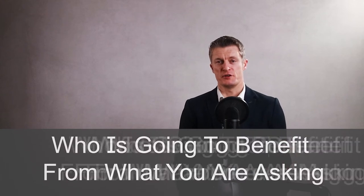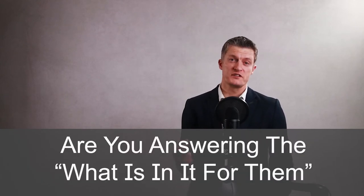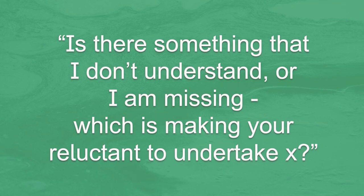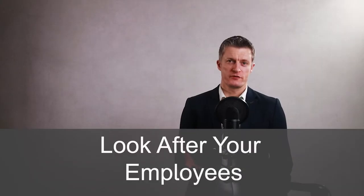Another point to think about: who is going to benefit from what you're asking the team member to do? Are you answering the 'what's in it for them' question? If the task is going to benefit the team and the company, then indirectly this benefits the person in the team. If you still don't understand why the employee is ignoring what you say, ask them for feedback — is there something you're trying to tell me that I haven't taken in? Look after your employees, listen to them and treat them with respect, and you are much more likely to be listened to and treated with respect in return.